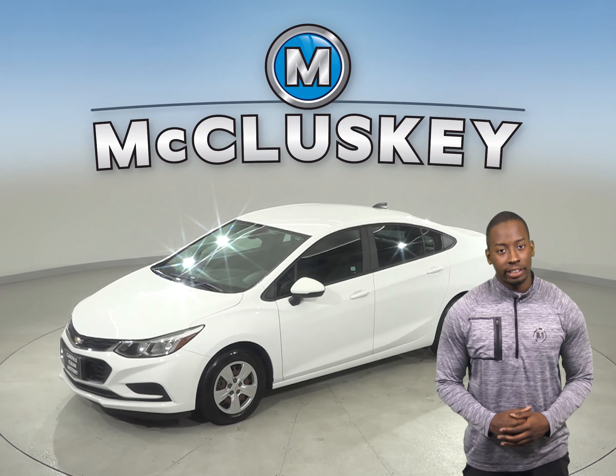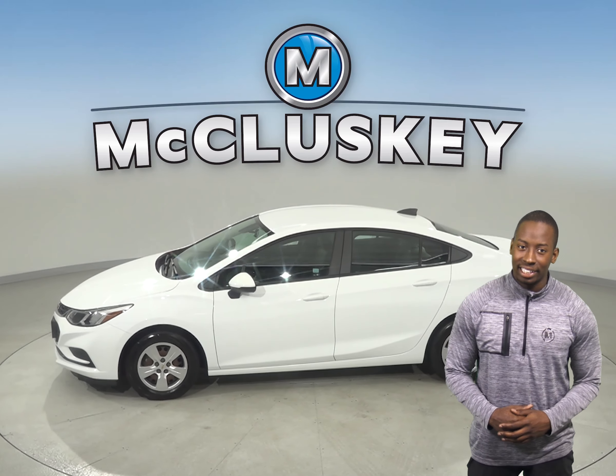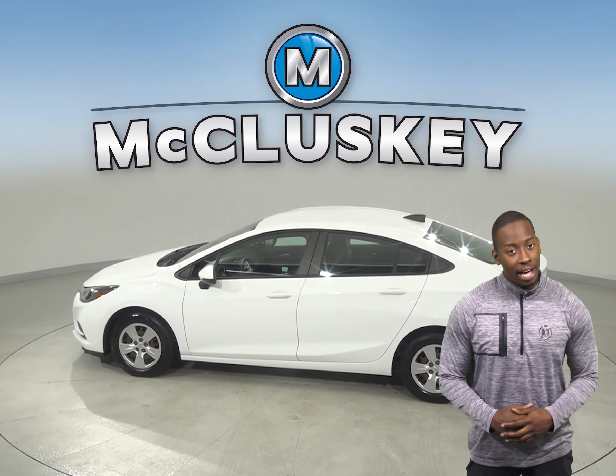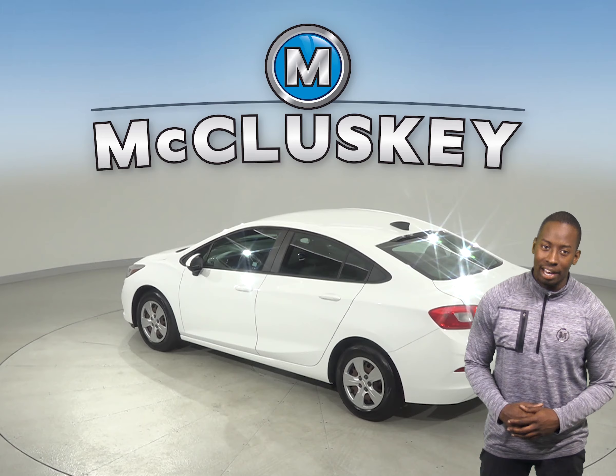This Cruze also gets up to 35 miles per gallon on the highway and about 22 miles per gallon in the city. It's passed our thorough 172-point inspection and the odometer has about 15,000 miles on it, so it still has a very long road ahead of it.